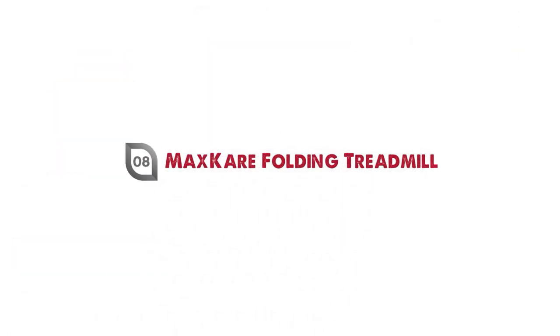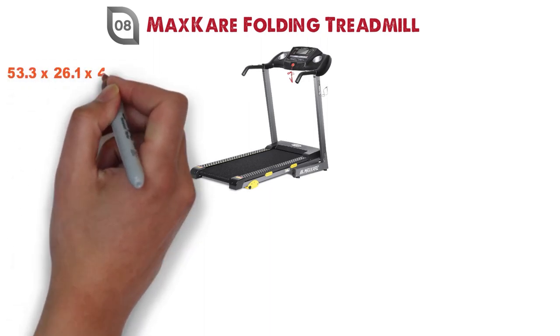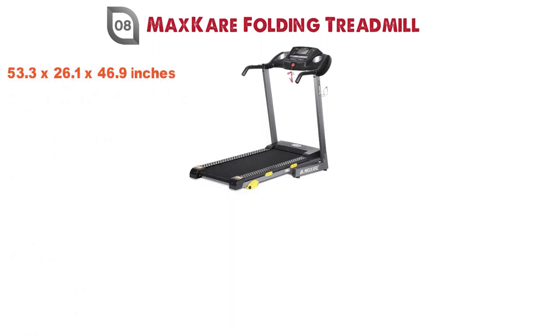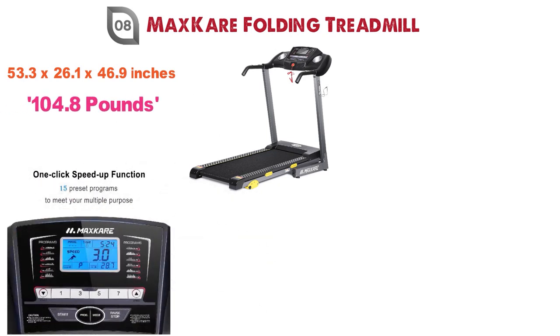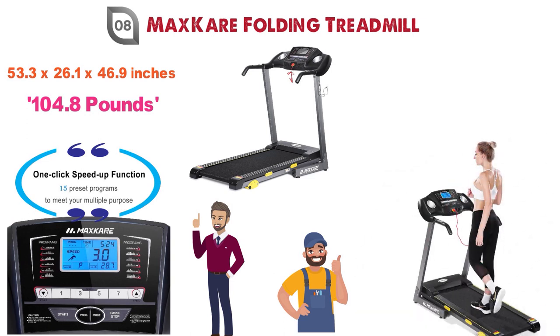At number 8 we have the MaxCare Folding Treadmill. The dimensions are 53.3 x 26.1 x 46.9 inches and it weighs around 104.8 pounds. This folding treadmill has a large LCD display with 15 different preset workout programs that allow for easy one-touch operation, so you can easily run at home before work or during lunch breaks.